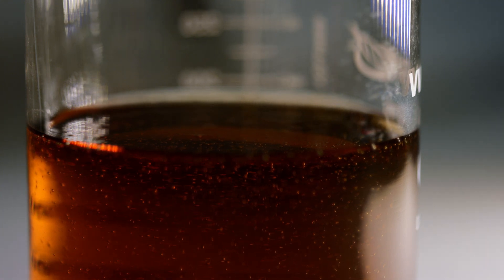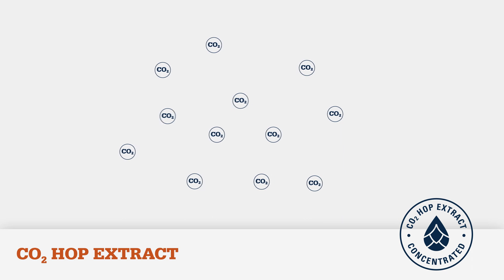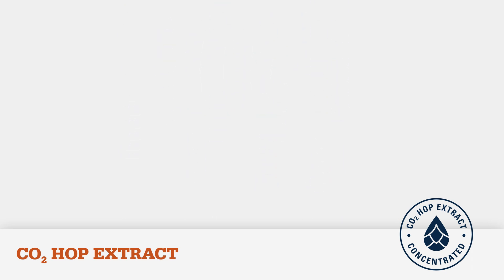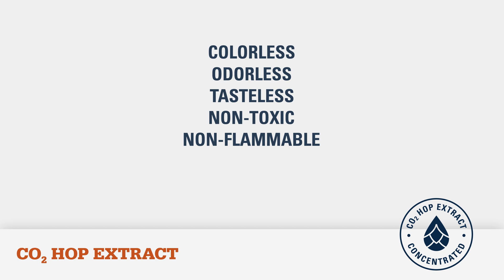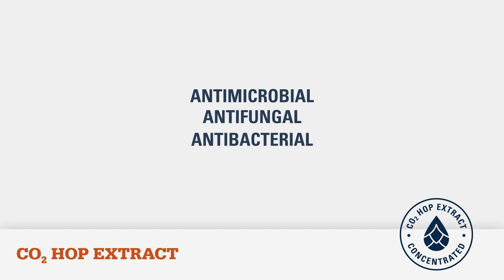Using CO2 in the process is ideal for producing pure hop resin extract. While other extraction solvents can leave traces of undesirable residues, CO2 is colorless, odorless, tasteless, non-toxic, and non-flammable. In addition, CO2 is natural and sterile, acting as an antimicrobial, antifungal, and antibacterial during the extraction process.